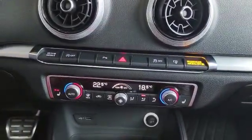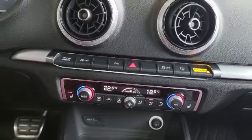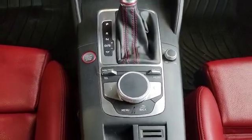You got dual climate control with heated seats too. Heated front seats here and you got a start button there and the gear selector, and this is a little knob to control the dash.